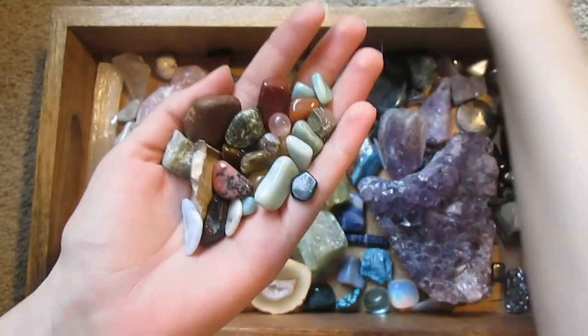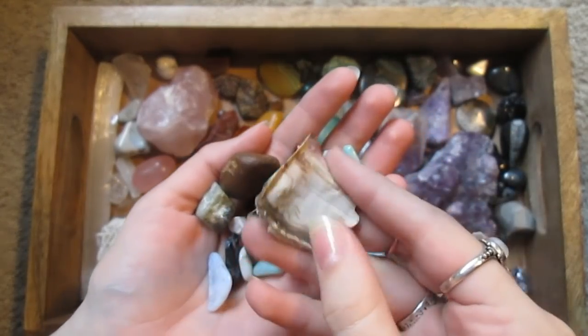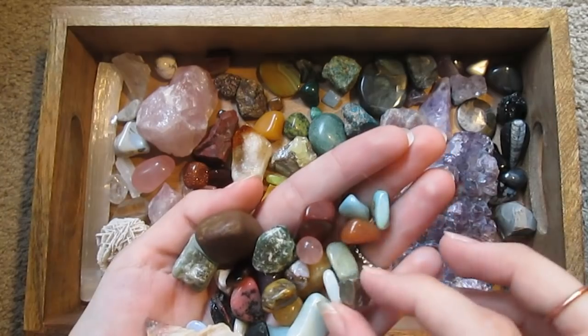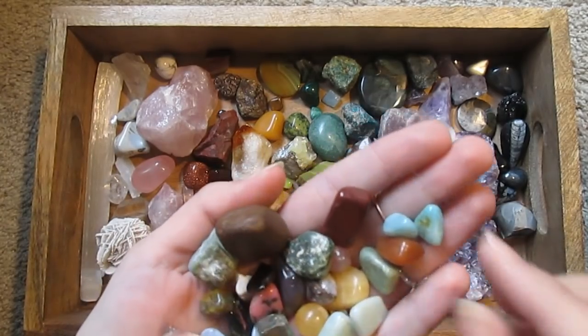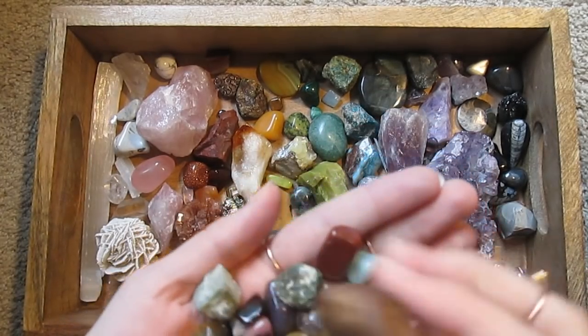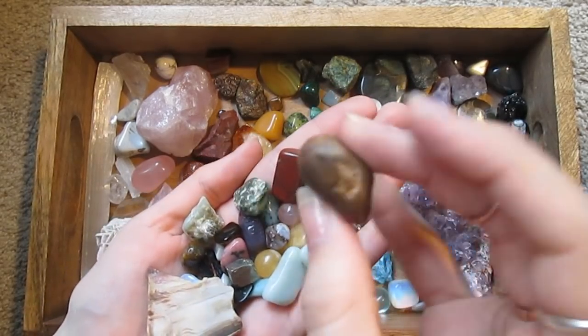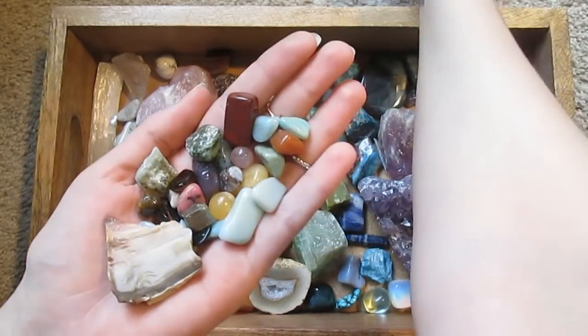Let's see what else I've got. I don't know what that is. Some of these are just random little things I've picked up while walking or something and I don't really know what they are. My little brother gave that to me — I don't know what that is.